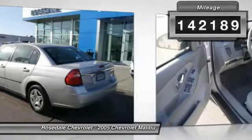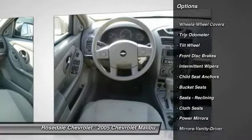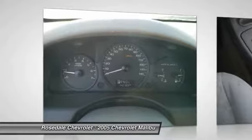Here are some of this vehicle's great options: power steering, front air conditioning, rear defrost, center armrest, front wheel drive, AM-FM stereo radio, trip odometer, power door locks, bucket seats, CD player.